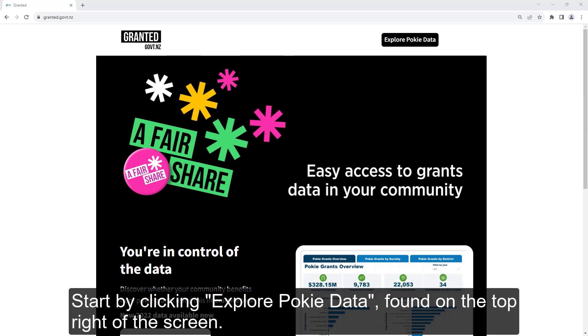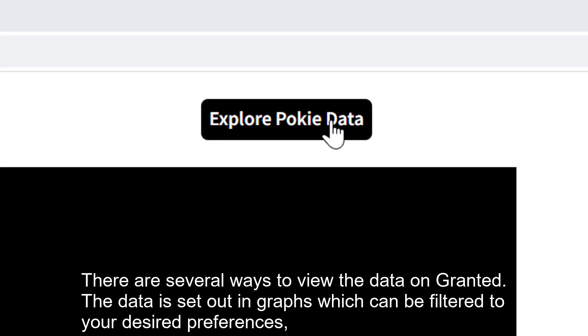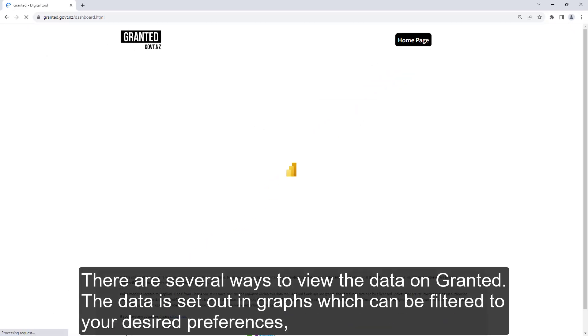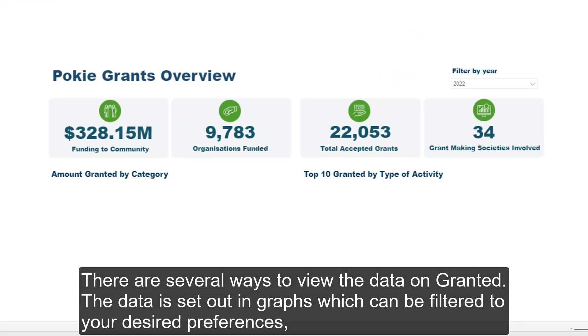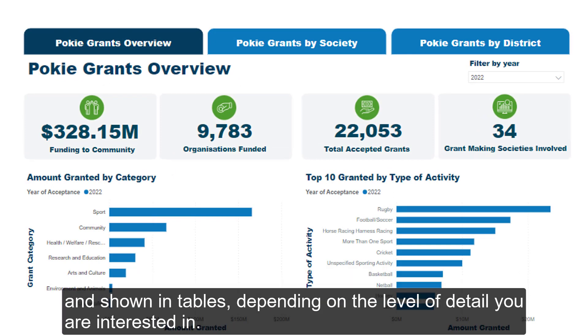Start by clicking Explore PokeData, found on the top right of the screen. This will open the interactive tool. There are several ways to view the data on Granted. The data is set out in graphs, which can be filtered to your desired preferences, and shown in tables, depending on the level of detail you're interested in.